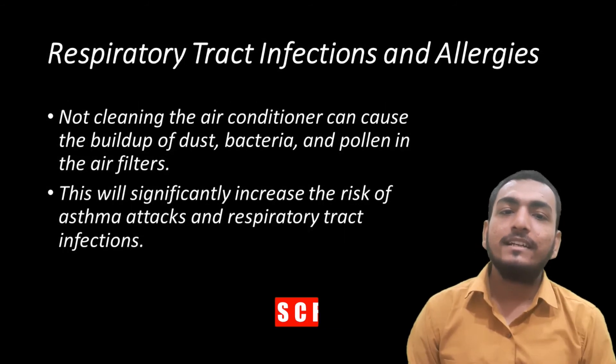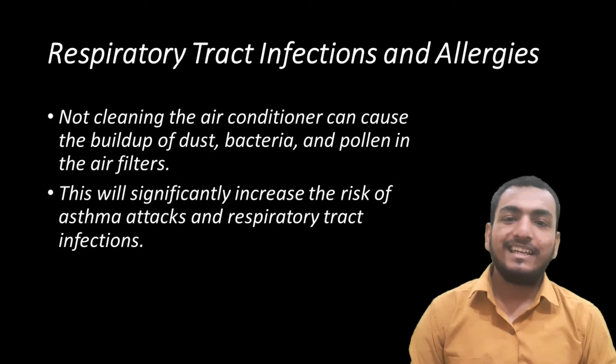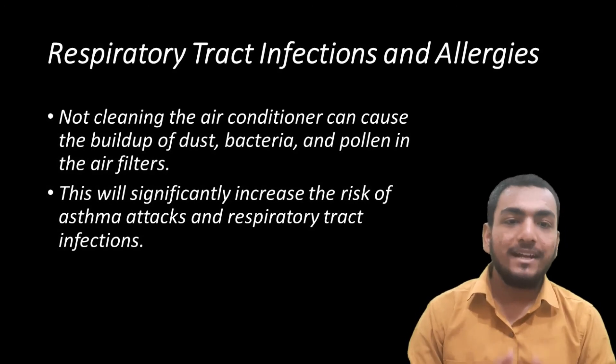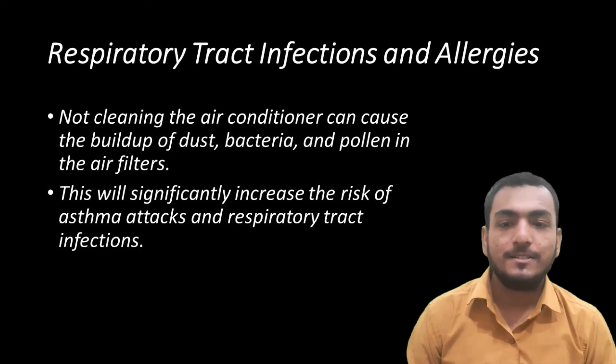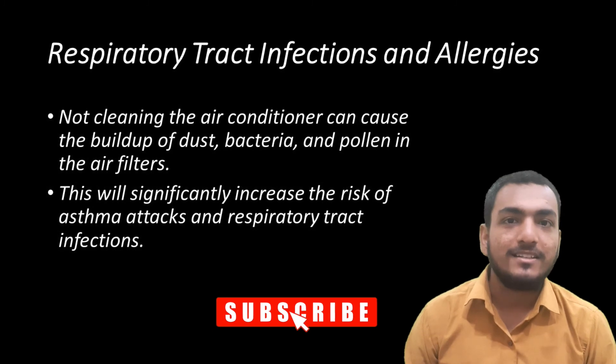The next one is respiratory tract infections and allergies. Not cleaning the air conditioner can cause the buildup of dust, bacteria and pollen in the air filters. This will significantly increase the risk of asthma attacks and respiratory tract infections.